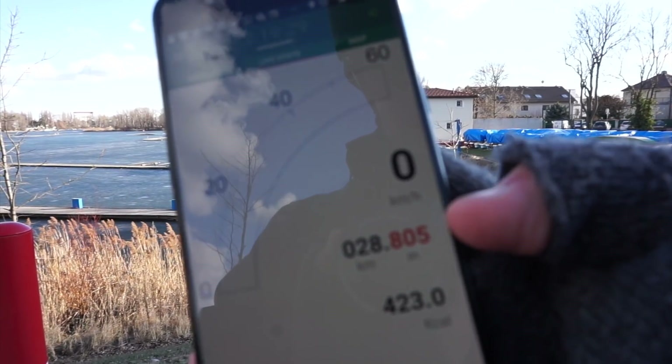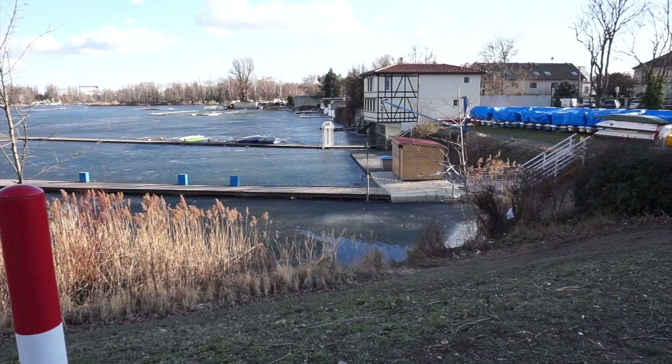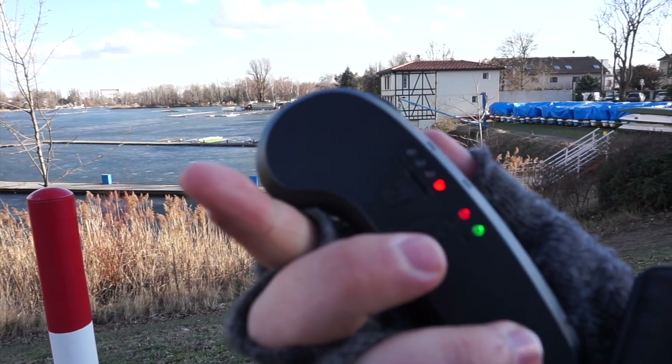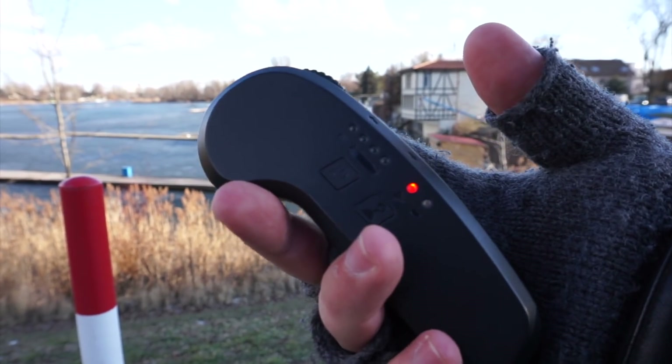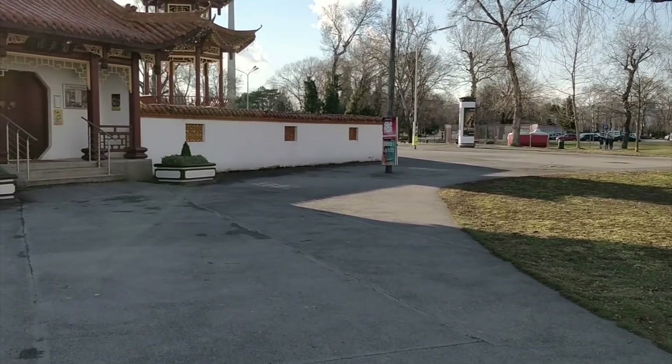28.8 kilometers. Still no voltage sag. Still when going up there was no problem. But now we're down to one light. It's vibrating quite regularly when you ride it. I'm still going.